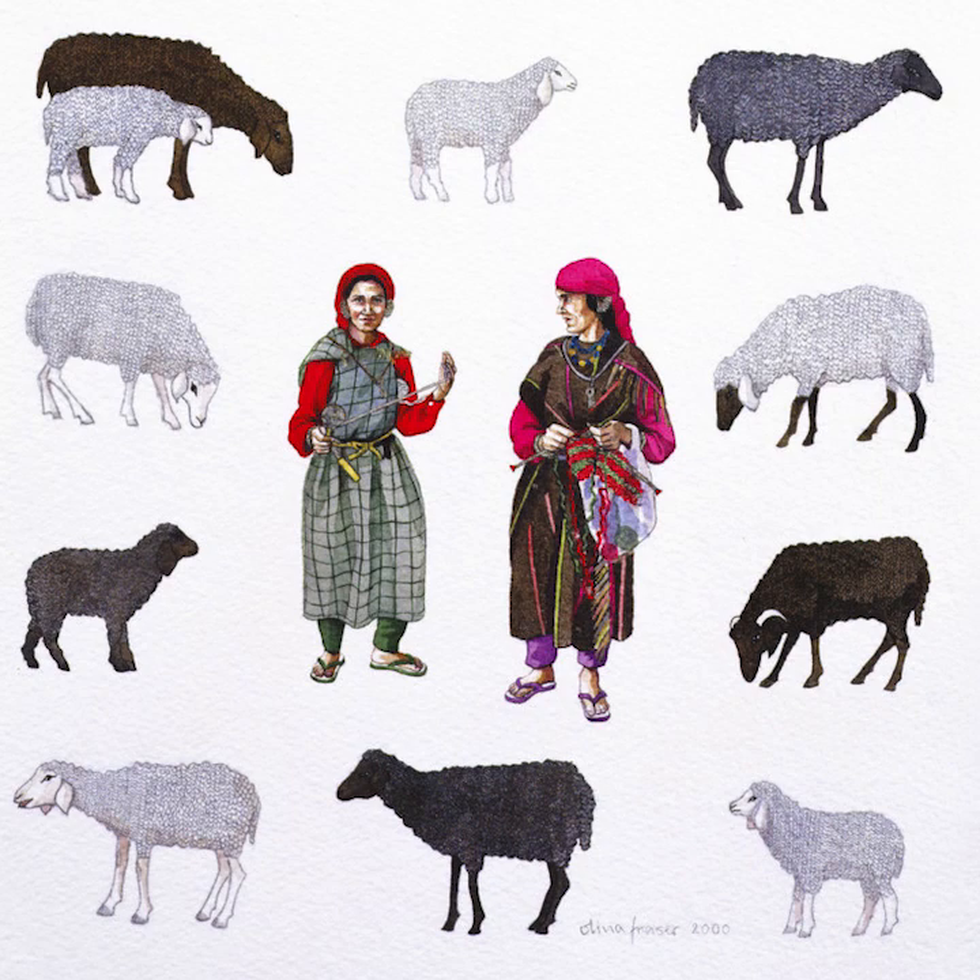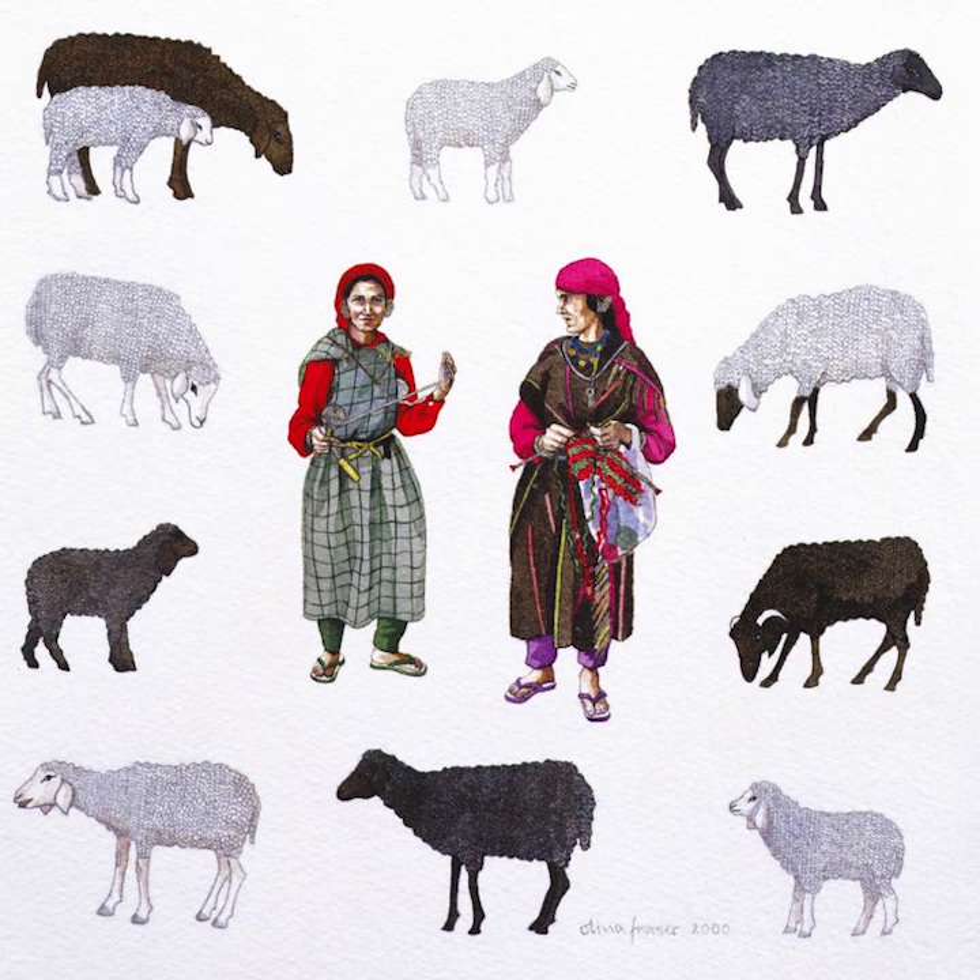There are two Himachali women I met when I was walking in the Himalayan mountains in Himachal Pradesh in the north. Do you know what these women are doing? I have painted them with sheep because they are using sheep's wool for what they are making. One woman spins the wool to make it into an even thread. The other is knitting a multi-coloured woolly jumper. Wool can be dyed all the colours of the rainbow, but I rather like the woman who is wearing a natural coloured outfit. It's the same colour as the brown sheep.